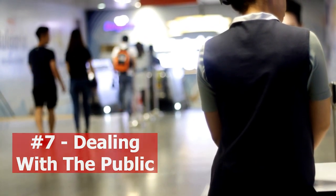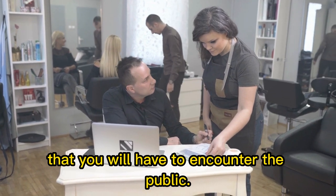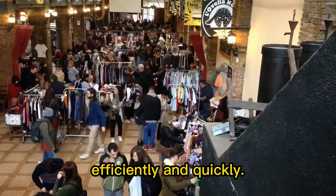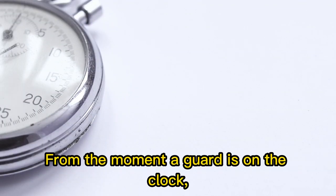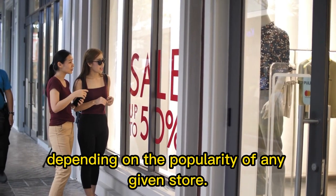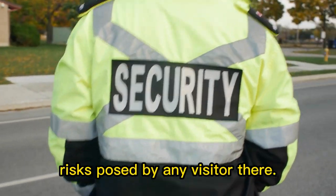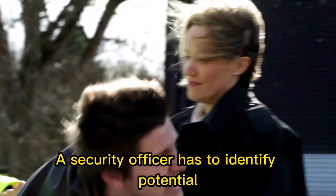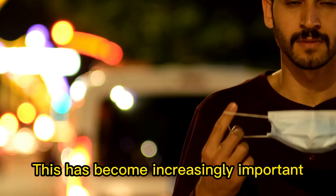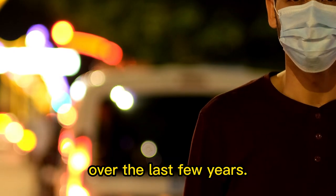7. Dealing with the public. To work as a retail security officer, it is a given that you will have to encounter the public. A retail security officer has to access, guide and manage a large crowd of people efficiently and quickly. A retail security officer must use their better judgement to assess potential risk posed by any visitor, identifying potential shoplifters and robbers among the crowd. This has become increasingly important as retail security officers have also helped fulfil the role of Covid marshals over the last few years.